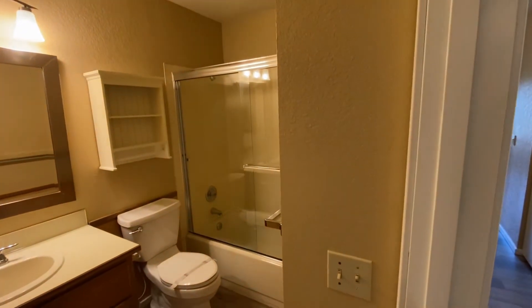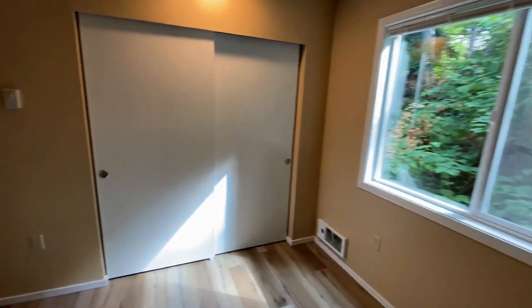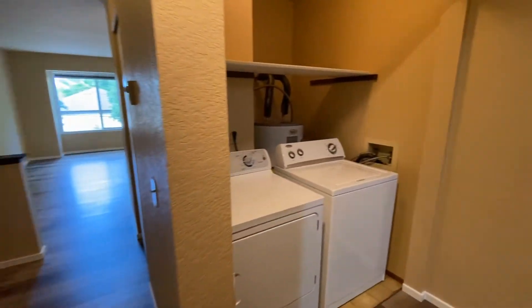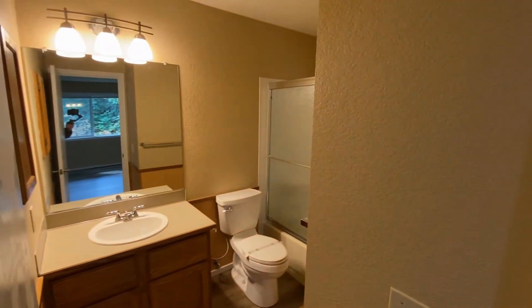Down the hall to the first bathroom with a full bath, full shower. We've got bedroom number one, full-size washer and dryer, right next to the master bedroom, and master bath.